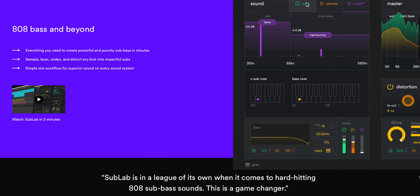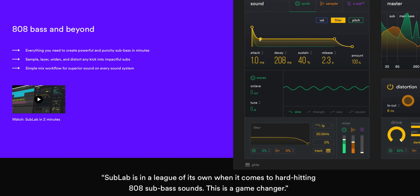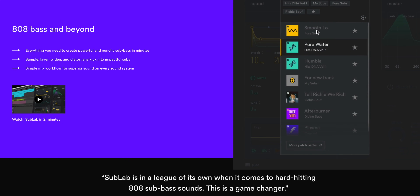One more plugin sale you shouldn't miss — Sublab, which is my go-to 808 bass plugin, is on sale for $40. Definitely worth the money, but I have a question for you: what do you use for 808 bass sounds? Do you use samples, a plugin instrument, or a synth? Let me know in the comments below.